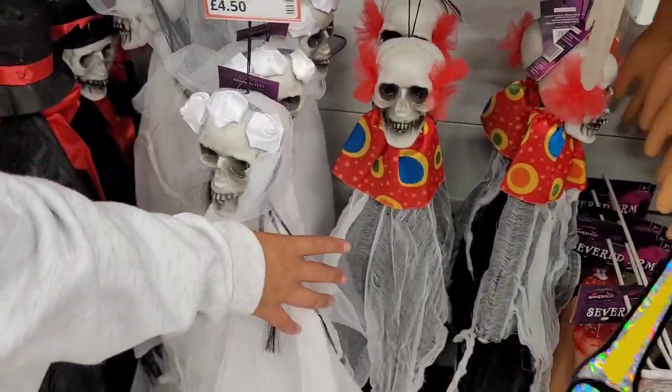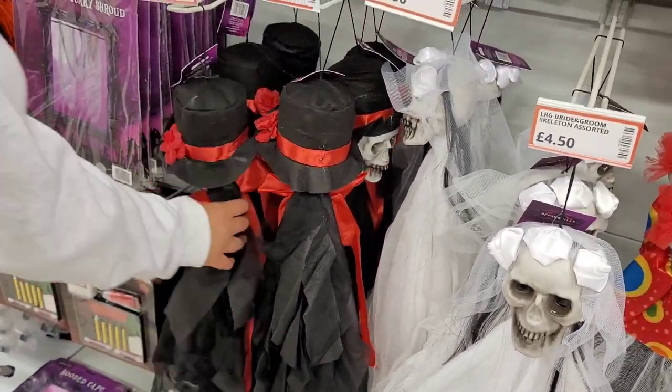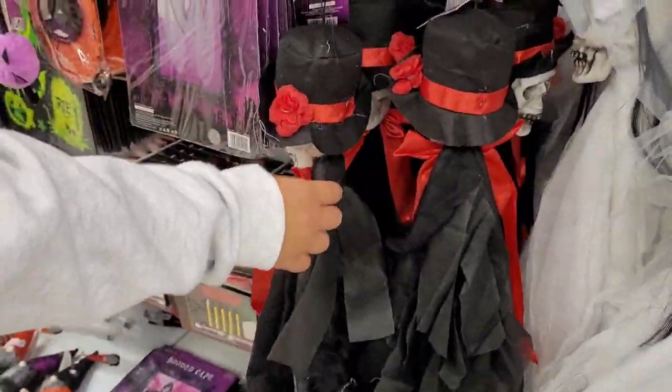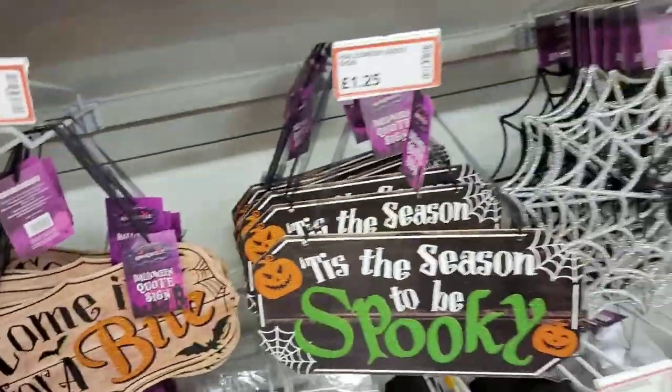Look, let me turn that bride one round. That's a bit creepy looking. The husband and wife — almost a Mexican vibe. Oh, they've got some gonks! Little gonks — gonks for the word, come in for a bite, spook season.